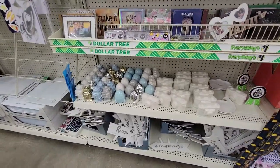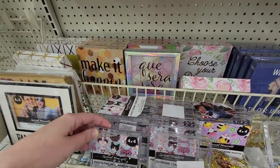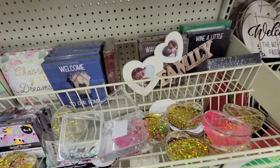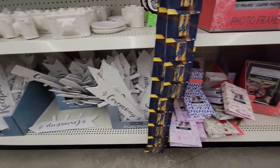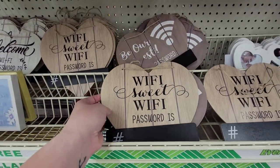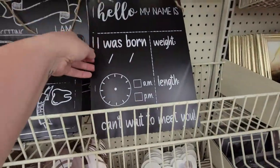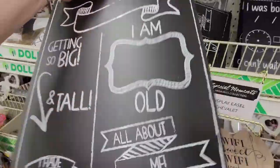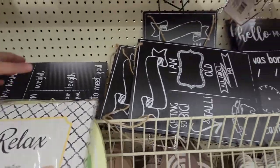Look at all these cute little things — some frames with glitter. 'Say Yes to New Adventures,' 'Choose Your Dreams.' Oh, look at all these wedding reception and ceremony signs — directional signs, albums, frames, Wi-Fi password boards. 'Be Our Guest, Wi-Fi Password, Stay Positive.' And then — 'Hello, My Name Is, I Was Born, I Weigh' — that's stinking cute! All you new mamas, you need these milestone board things. So precious!